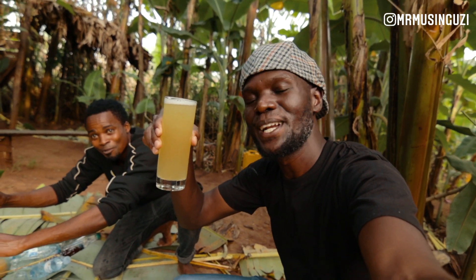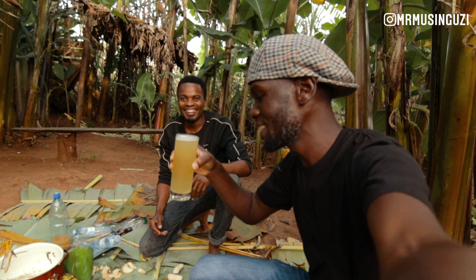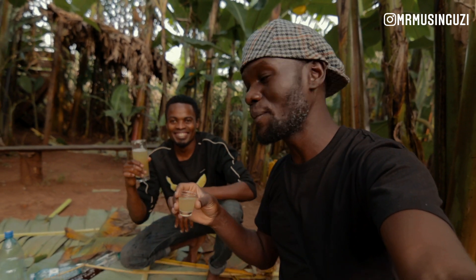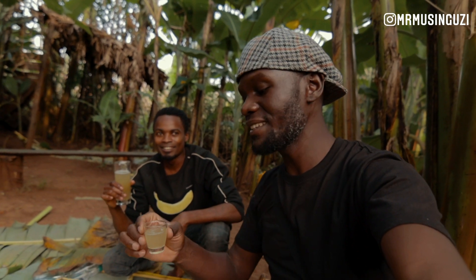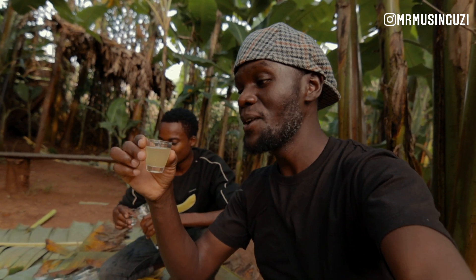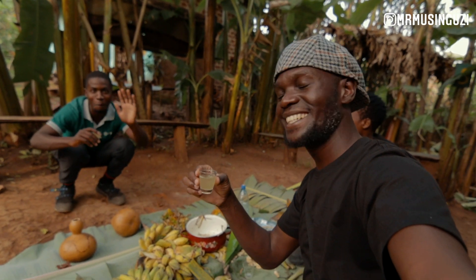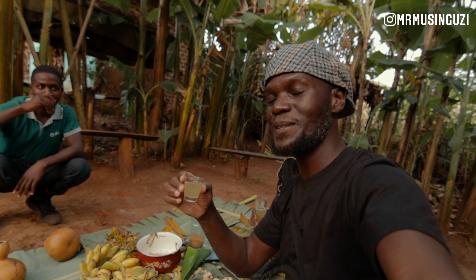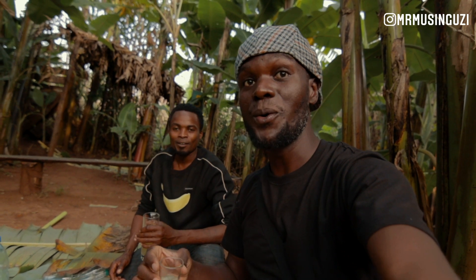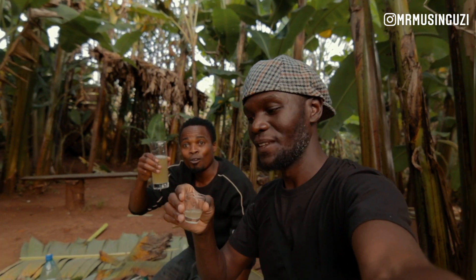This banana juice was made in less than 20 minutes right here by the expert banana man. This guy is a pro — he loves what he's doing. We are in the final stages of our banana juice here at the Bigode cultural experience. In the past 20 minutes he's been making this lovely juice and I've been witnessing magic. I'm going to be testing it now, along with Timothy. Cheers! Wow — it's juice o'clock!